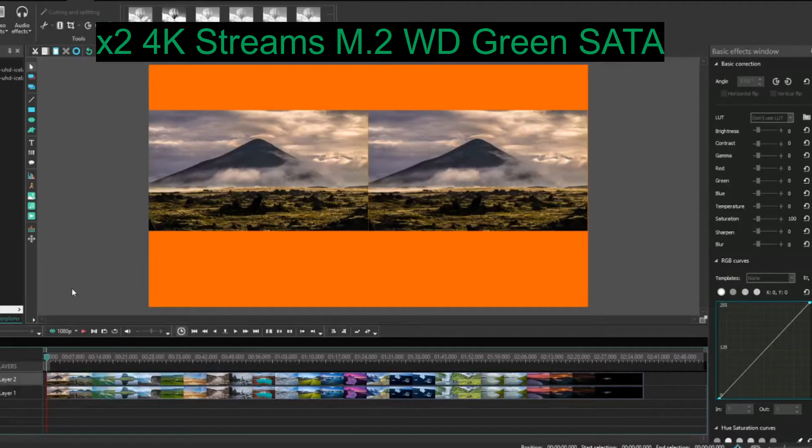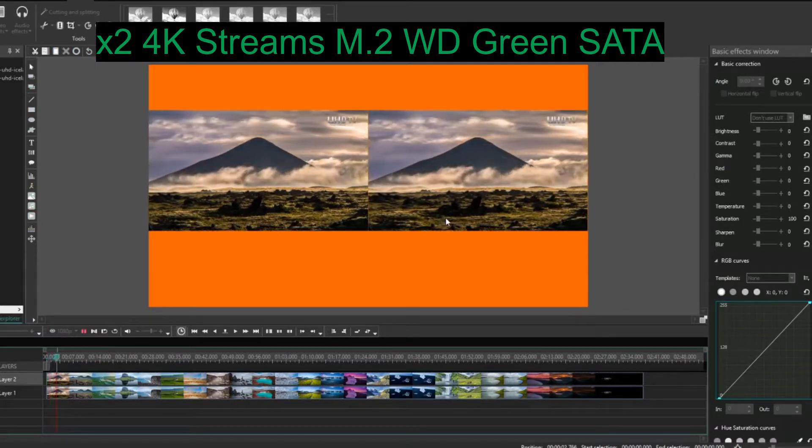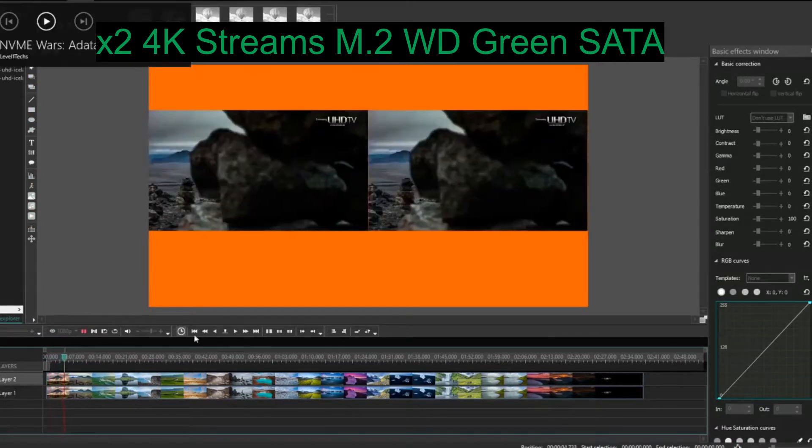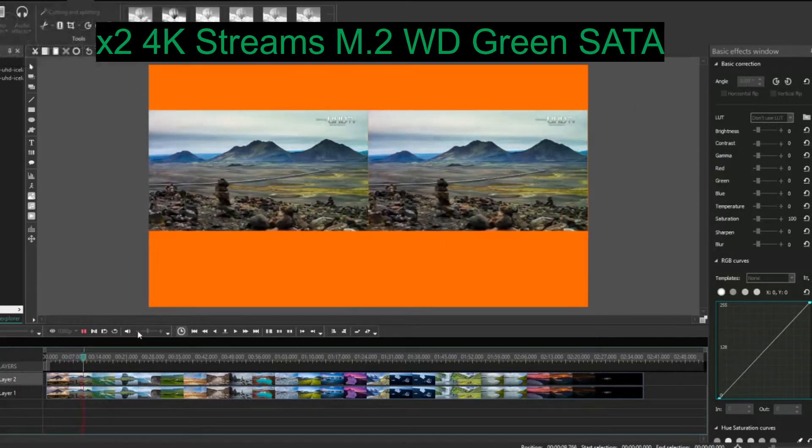I'll perform the same tests and see if there are any improvements — no idea what's going to happen but I thought I'd share these results with you. Let's get on with the test. To begin with, a quick benchmark on both drives, and as you can see on paper the ADATA wipes the floor with the WD. Starting with the WD SATA: two 4K streams playing simultaneously — no problems whatsoever.